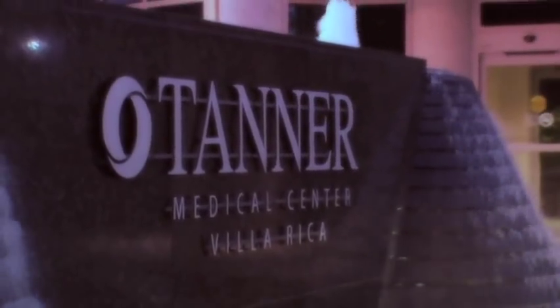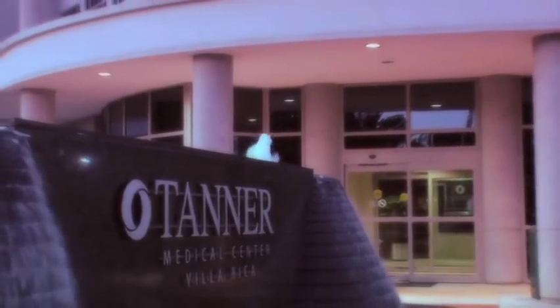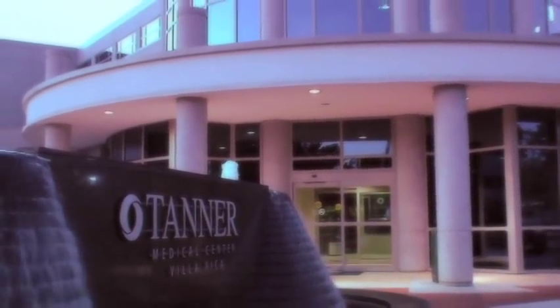Tanner Medical Center Villa Rica is West Georgia's ideal community hospital for residents in Carroll, Douglas, and Paulding counties.